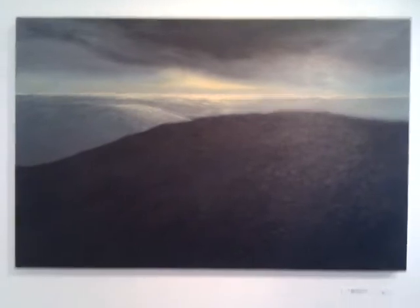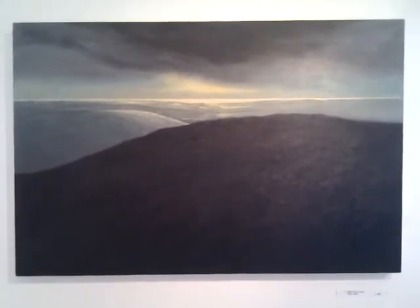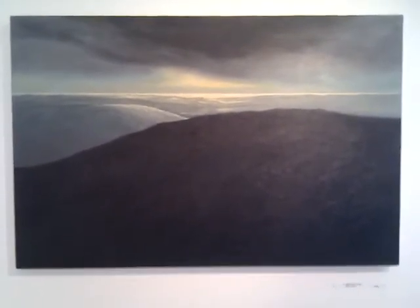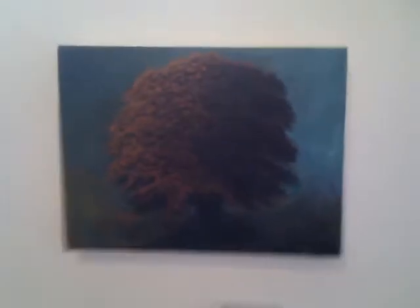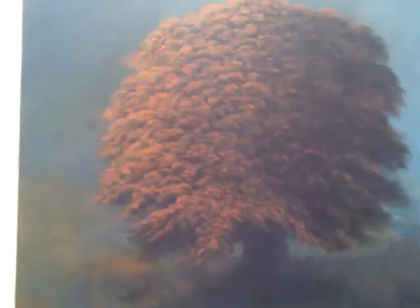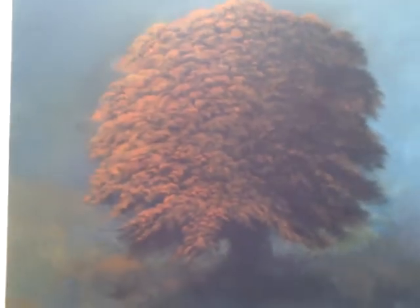Very nice, moody, Southwest Dorset pieces, which is in this series of nice trees recently as well. Quite small canvases. A really nice touch to them. Let's go for this one again. Great subtlety.